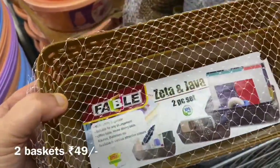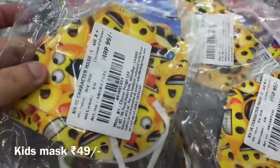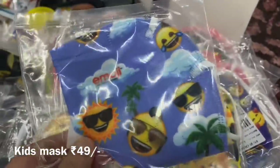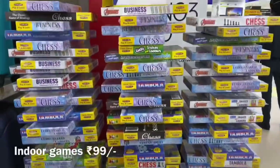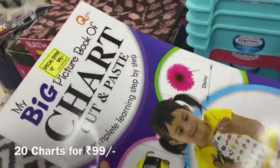Now we move on to the children's section. I found some masks which are much needed nowadays — these were for ₹49 and they were looking very cute, so do buy them. There are also many indoor games like chess, business games, and Ludo, all available here.